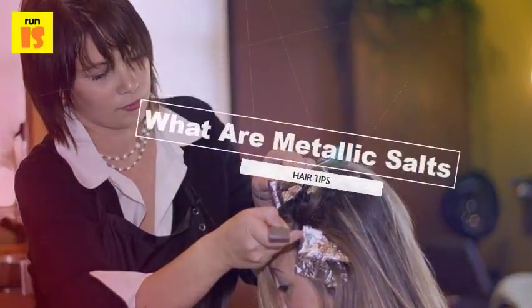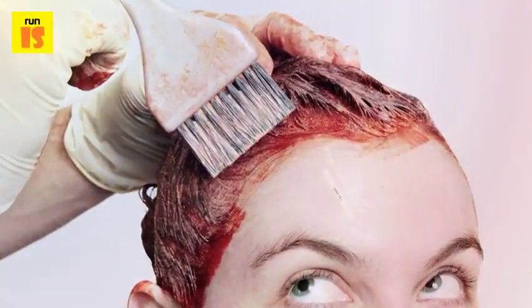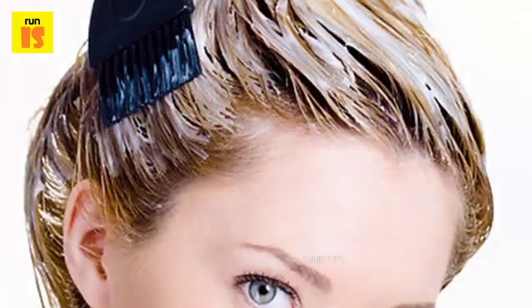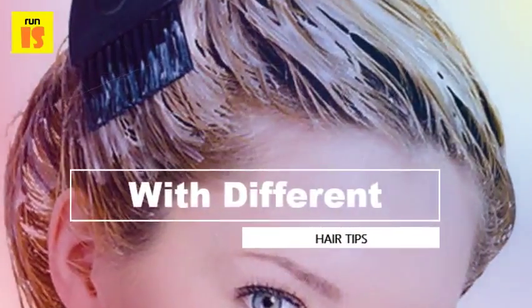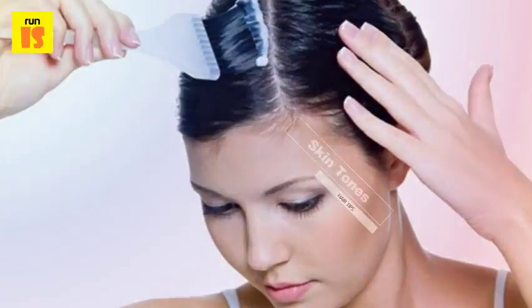What are metallic salts in hair color? Metallic salts are metallic compounds contained in most store-bought hair dyes. They change the hair color when they chemically react with sulfur contained in hair protein. Metallic salts have been used in hair dyes since the 1800s.